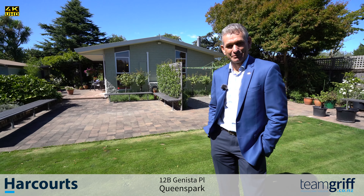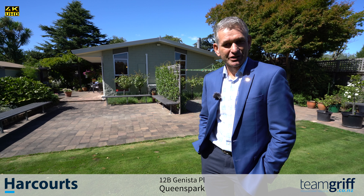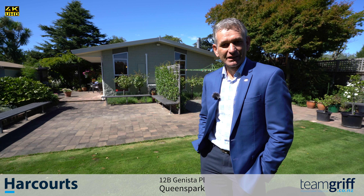Hi there and welcome to 12B Janista Place. I'm Peter Griffin from Team Griff and we're excited to offer this delightful property to the market.